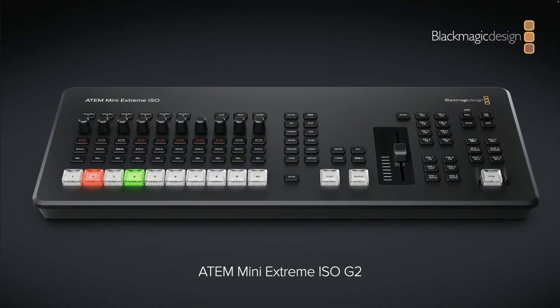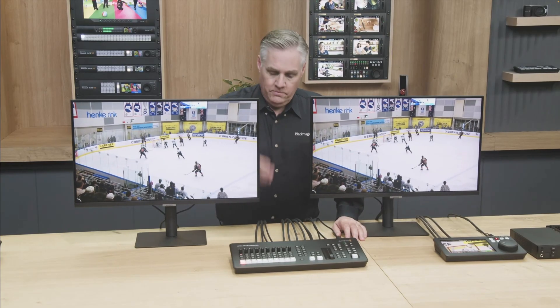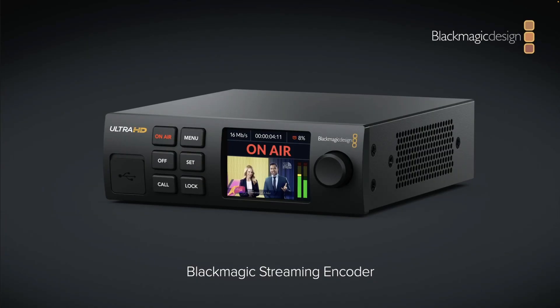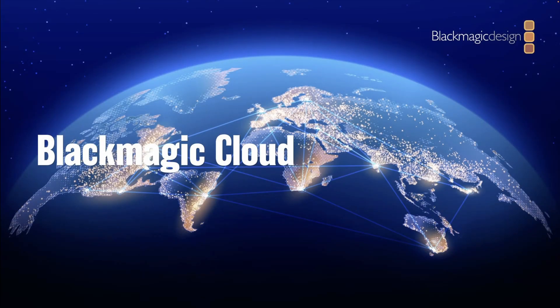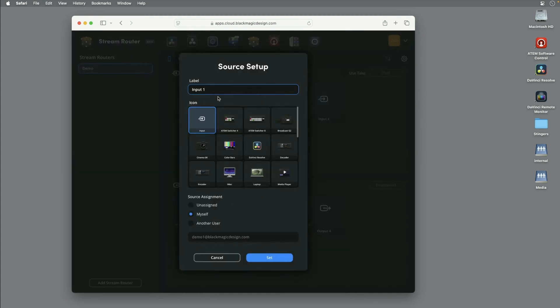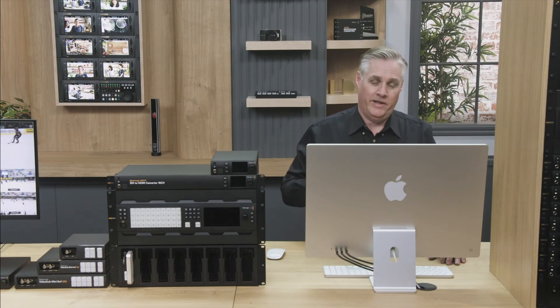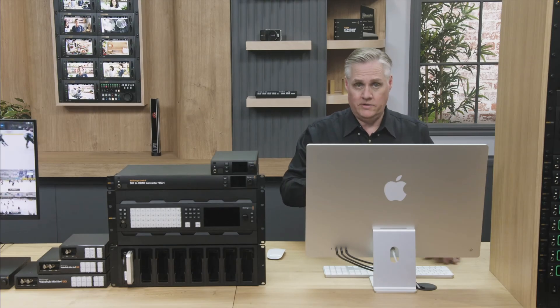Then they did announce the ATEM Mini Extreme ISO, which is a very, very long name. Then they had a session where they talked about streaming solutions, things like the Blackmagic Cloud Streaming Router, where you can use Blackmagic Cloud as your router system. I'm not very much into broadcast stuff, so that's a bit hard for me to explain, but Grant does a very good job in the presentation — you can watch the full presentation if you have three hours to spend.